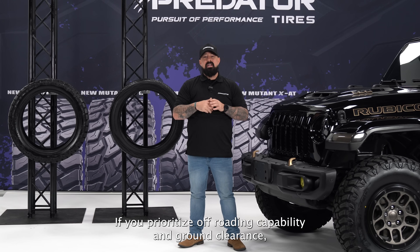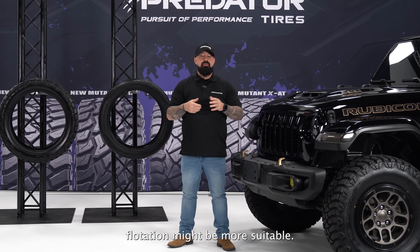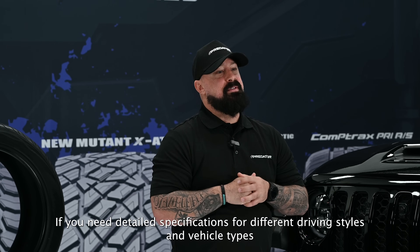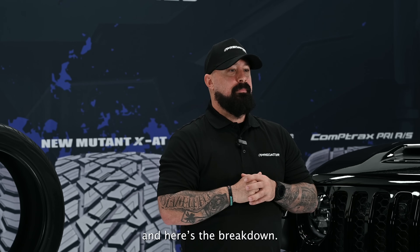Choosing the right tire depends on your vehicle and its needs. If you prioritize off-roading capability and ground clearance, flotation might be more suitable. If you need detailed specifications for different driving styles and vehicle types, metric is the way to go — and it's also more common. Here's the breakdown.